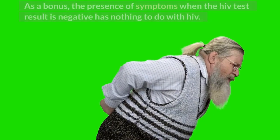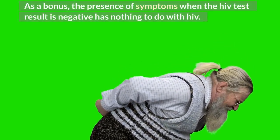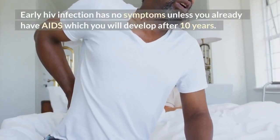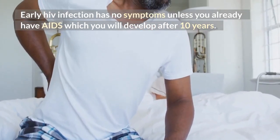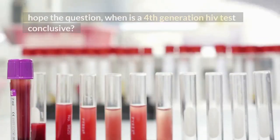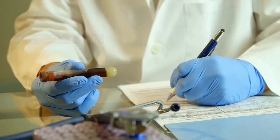As a bonus: the presence of symptoms when the HIV test result is negative has nothing to do with HIV. Early HIV infection has no symptoms, unless you already have AIDS, which develops after about 10 years. Do not use symptoms to diagnose HIV. I hope the question — when is a 4th generation HIV test conclusive? — is now answered.